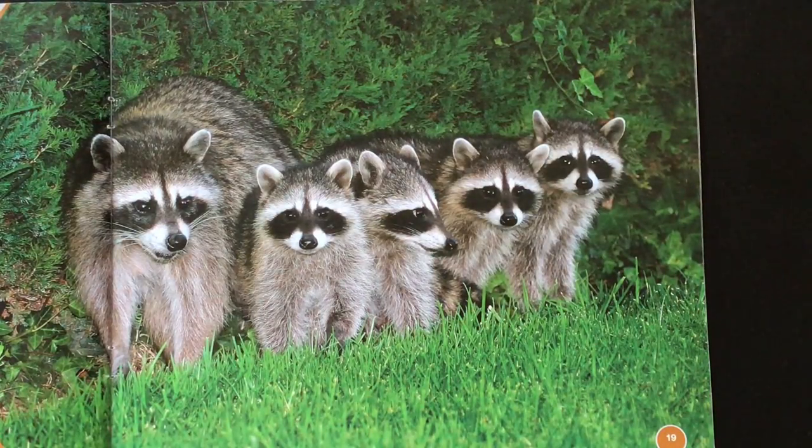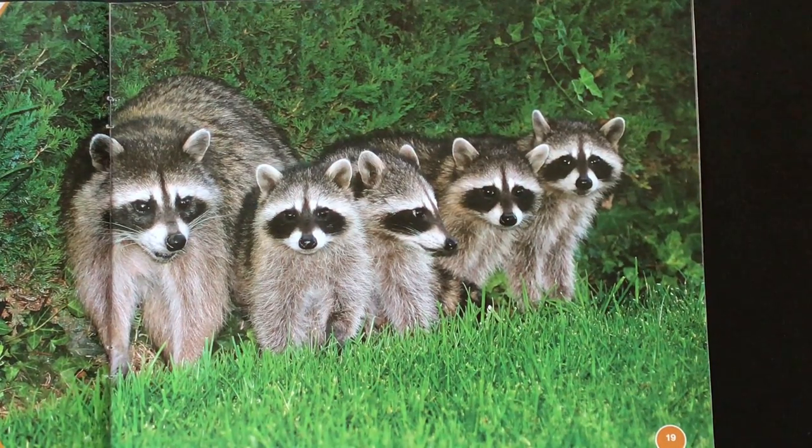At around 10 weeks old, mothers teach their kits to hunt. Before they reach their first year, young raccoons leave the den to live by themselves.